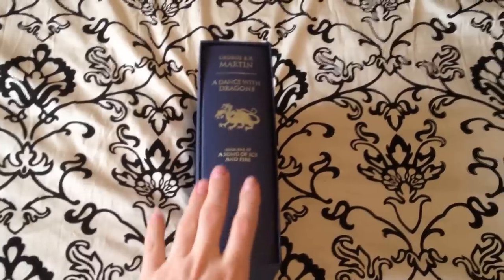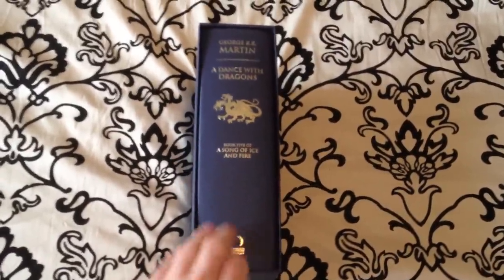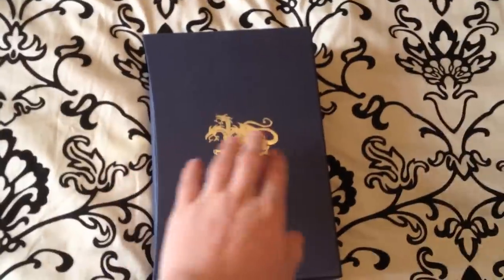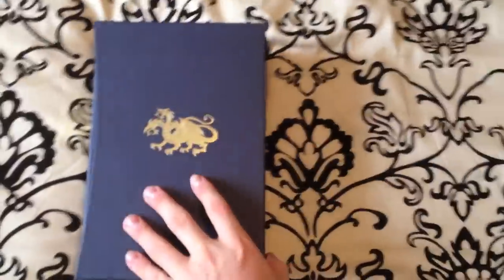Welcome back YouTube. We're going to be looking at the final volume of A Song of Ice and Fire — for now, until George R. R. Martin comes out with The Winds of Winter. You'll see the dragon on the front of the slipcase and on the spine as well, all gold leaf, as well as the words, made by Harper Voyager.